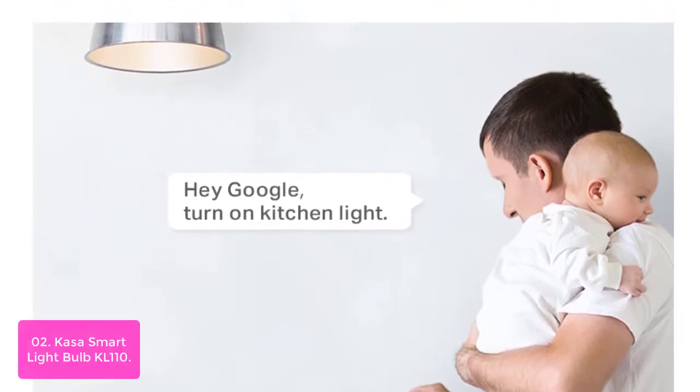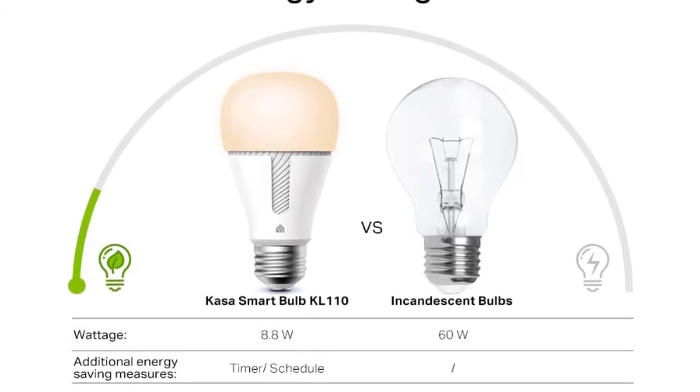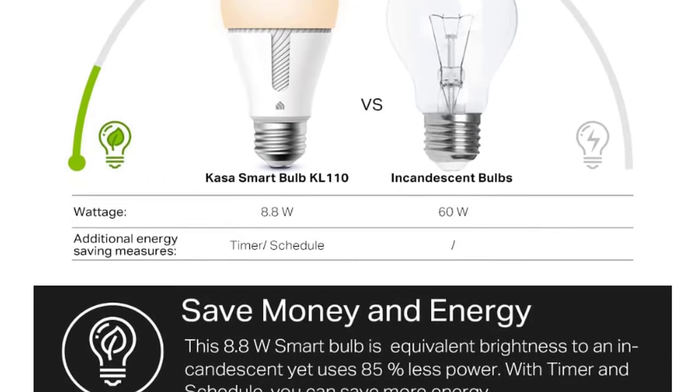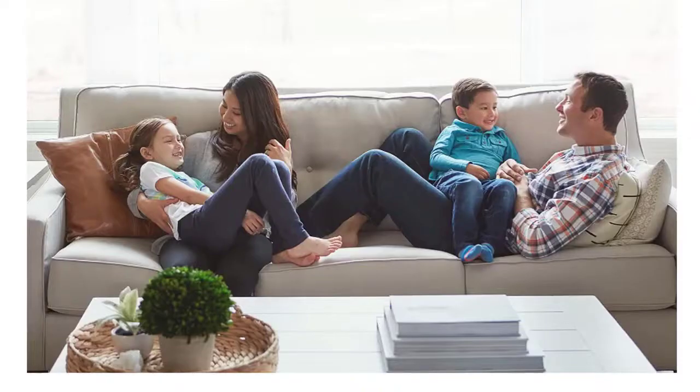This light bulb has an adjustable dimming range between 1% and 100%. The Casa Smart Light Bulb K-Lone 110 has a dimmable light bulb and connects to your home's secure Wi-Fi network. No need for extra equipment or cloud services like a hub.